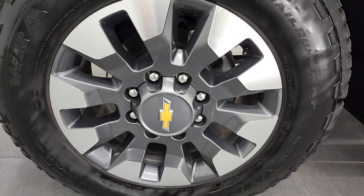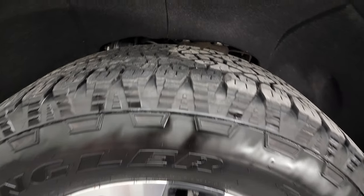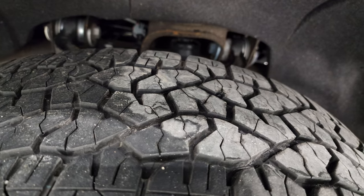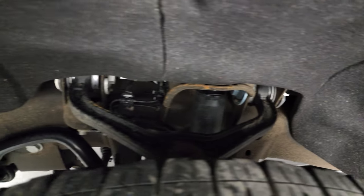This one comes with the 20 inch painted and polished aluminum rims. It has Goodyear Wrangler LT275-65R20 tires and these tires have about 60 to 70% of the tread left on them. The frame and underbody, other than being a little dusty, is in really nice shape.